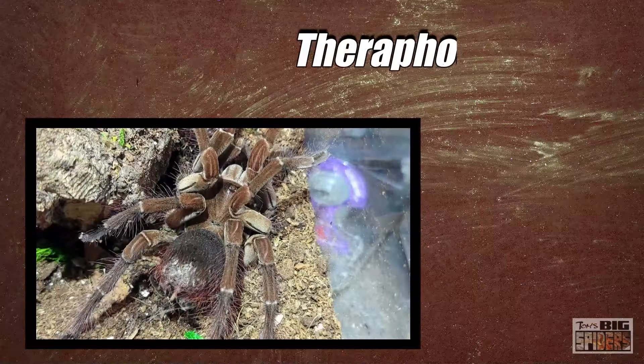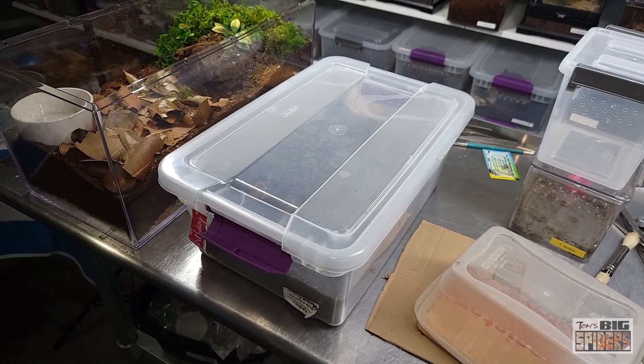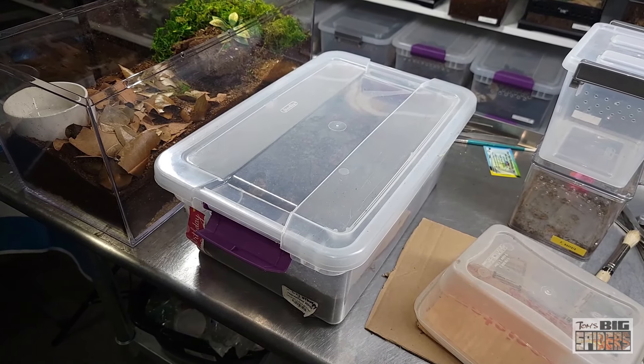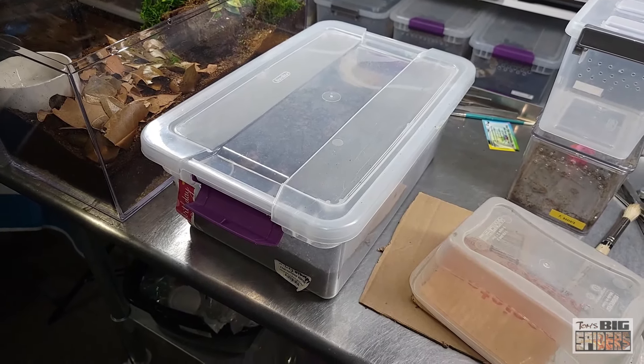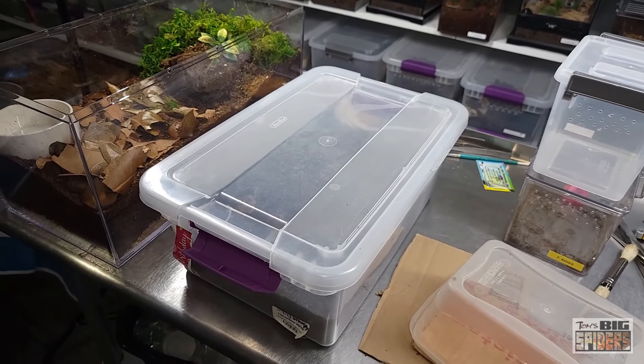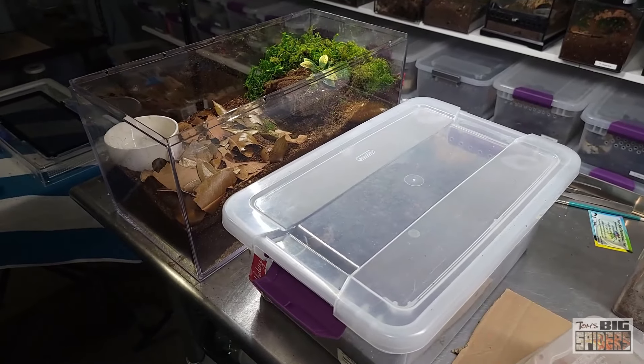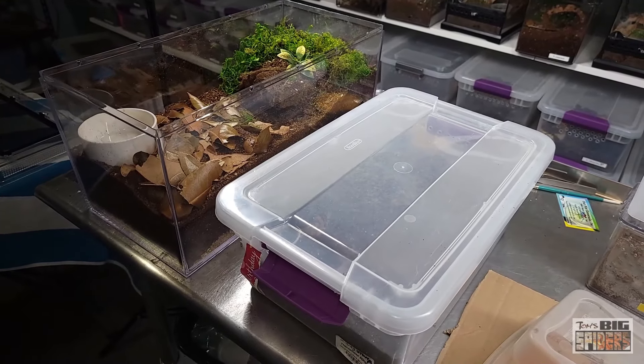We're going to kick this off by rehousing my Therophosa Sturmi, the Burgundy Goliath Bird Eater. Back in the day these were much more easy to come by than the Therophosa Blondi. When folks would find out about giant tarantulas, T. Blondi was where it was at — everybody wanted the true Goliath Bird Eater. But the whole thing was kind of silly, because T. Sturmi are just as big, and I think just as beautiful. There's actually a debate over which one gets biggest — some people say Sturmi get a little bit thicker. Regardless, they're both two huge spiders.